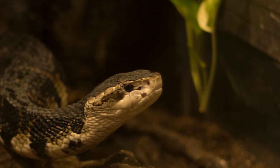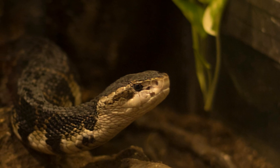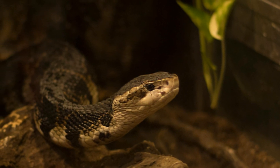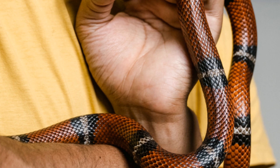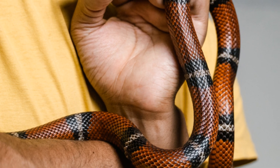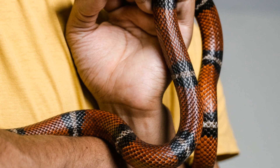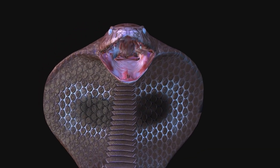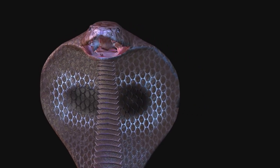Their colouration varies depending on their geographical location, ranging from jet black to olive green. This variation in colour helps them blend into their specific environments, providing an added layer of protection against predators, with vibrant yellow or cream-coloured bands. These bands serve as a warning to potential threats, indicating the snake's venomous nature.